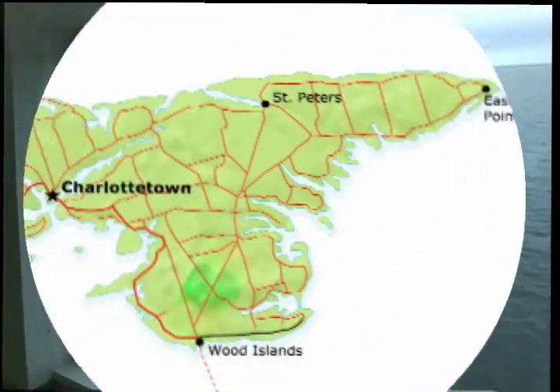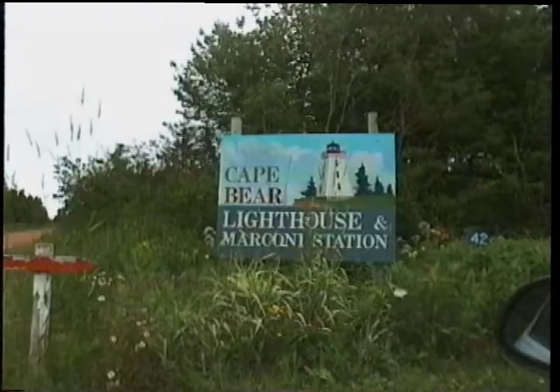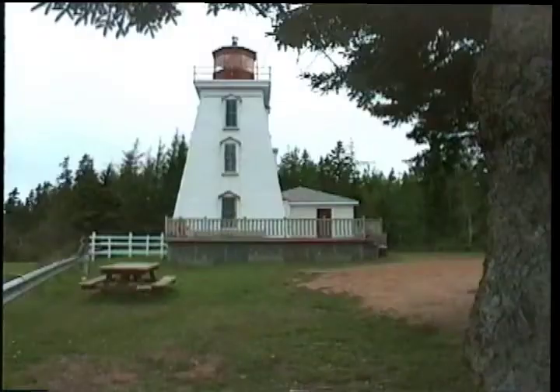The first leg of our trip was to hug the eastern shore up to the most eastern tip of PEI, appropriately named East Point. About 15 miles northeast on the King's Byway Scenic Drive is the Cape Bear Lighthouse. This lighthouse is still operational, but it also houses a museum of the Marconi Wireless Station.